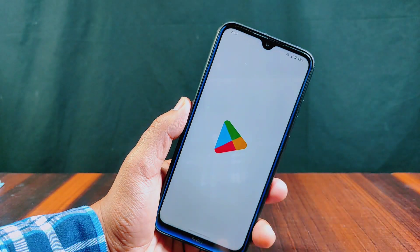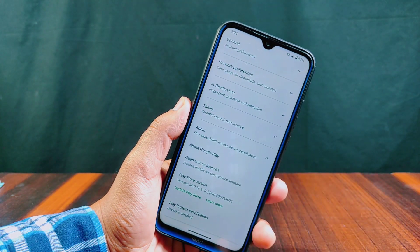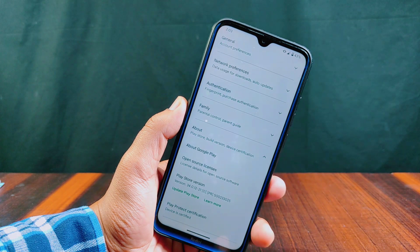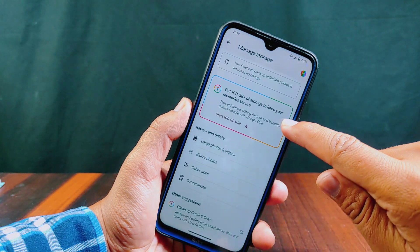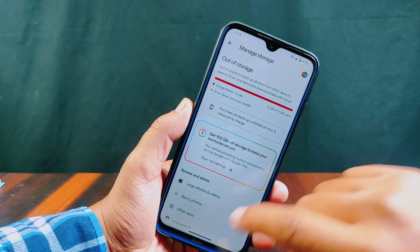You can remove that call recording announcement — for that you need to watch my video from the description section below. On Google Play Store, inside Play Protect certification, you will find device certified, which means you will be able to use banking apps without any problem, as SafetyNet is passed. Also on Google Photos you will get unlimited photos and videos backup in this Proton Plus.